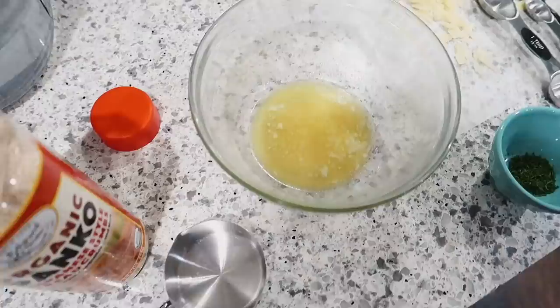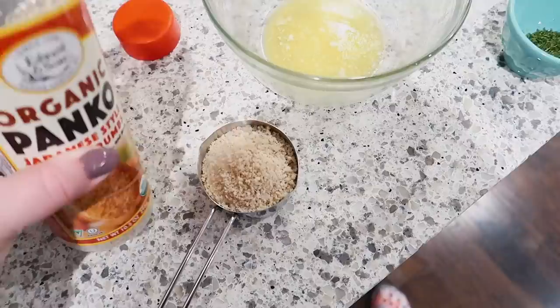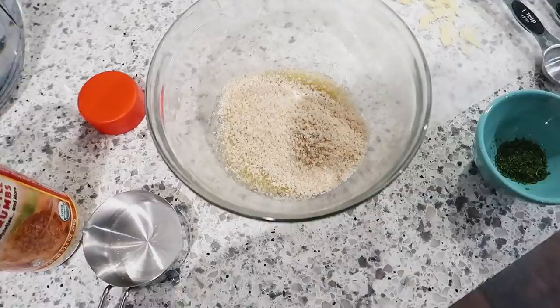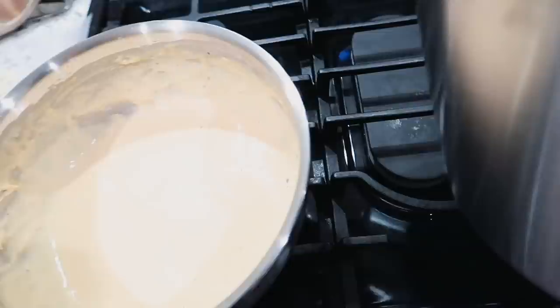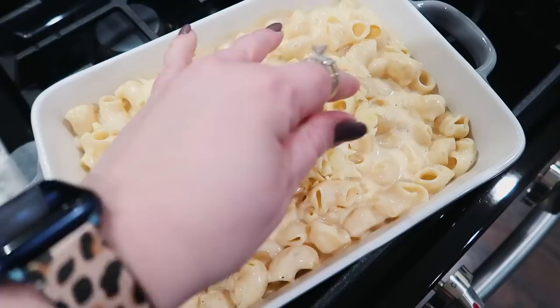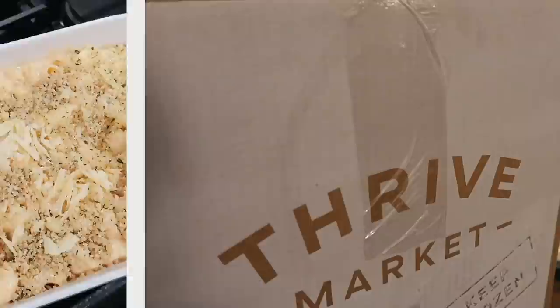I'm making the crumb topping for the mac and cheese. I've got two tablespoons of melted butter in a bowl and I really like these panko crumbs from Thrive — they're very crispy and a larger crumb than I can find in the regular grocery store. I'll put those in with some parsley and stir it up. After draining the macaroni and adding it to the cheese sauce with a little pasta water to thin it out, I put the breadcrumbs on top. I'm going to cover this and bake it for 20 to 30 minutes at 350.